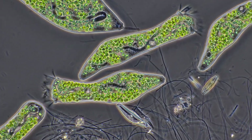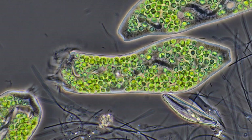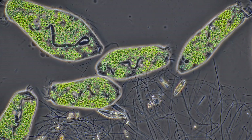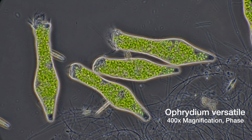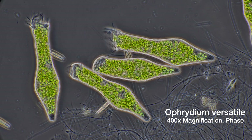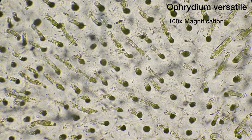Ophrydium has a vacuole pumping out water from the cell, and it also has a macronucleus. The black spiral is the nucleus containing the cell's DNA. Ophrydium uses cilia to stir up the water and to filter bacteria and other food particles from the water. The algae inside of Ophrydium produce also sugar, which is used as food by Ophrydium, but also as the building material, called polysaccharides, for the matrix of the ball-shaped colonies Ophrydium is living in.